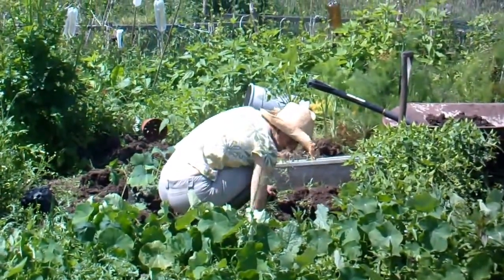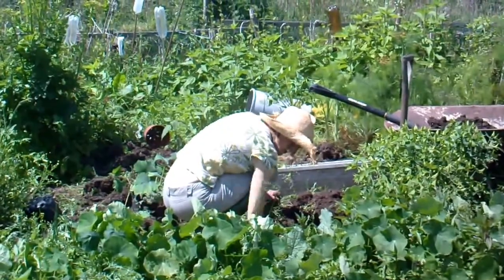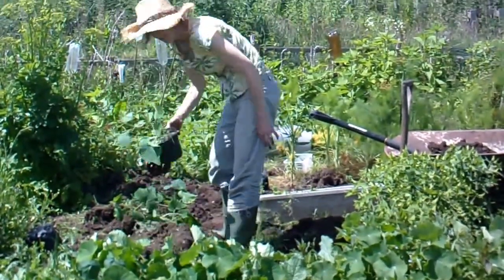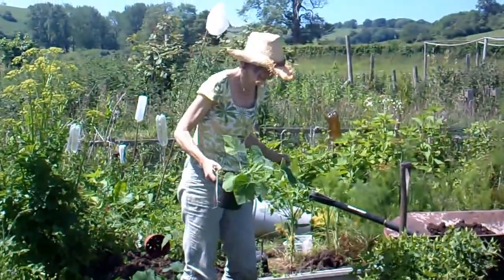Hi, it's the 13th of June, and we're planting out butternut squashes and pumpkins.